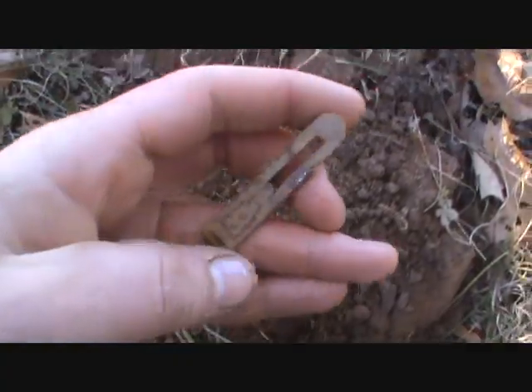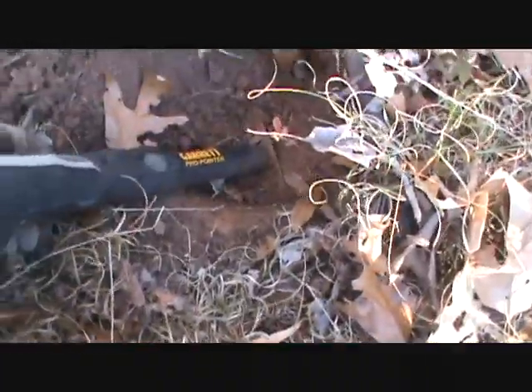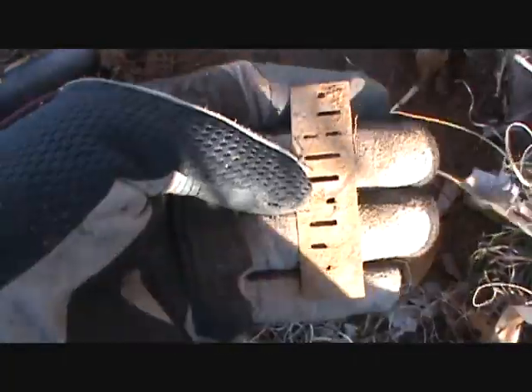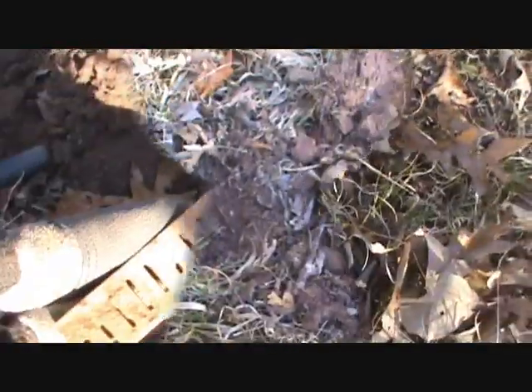I'm gonna keep on digging — my fingers are getting numb, but hopefully I can keep on detecting about 10 more hours. Just got my first relic of the day right there: a nice harmonica reed. That's pretty cool. Hopefully we can find some coins. I'm still detecting beside this big tree — let me get back to work. Just got a good signal here.